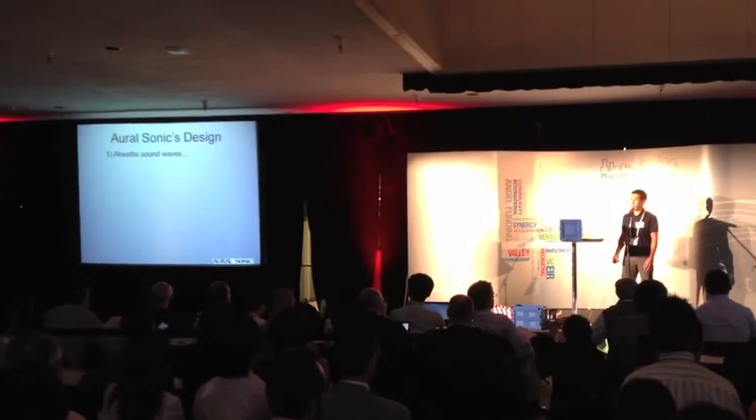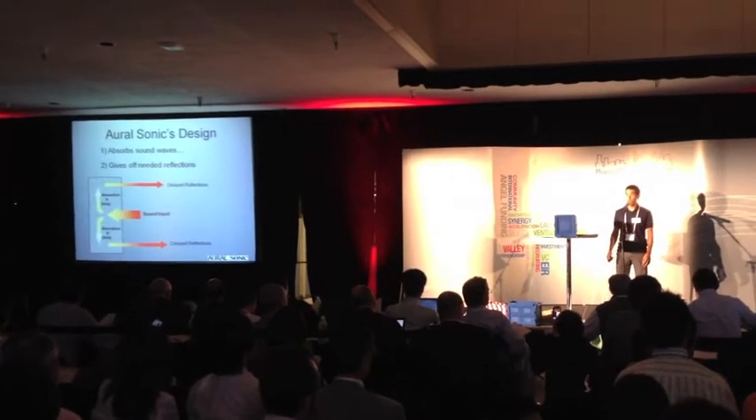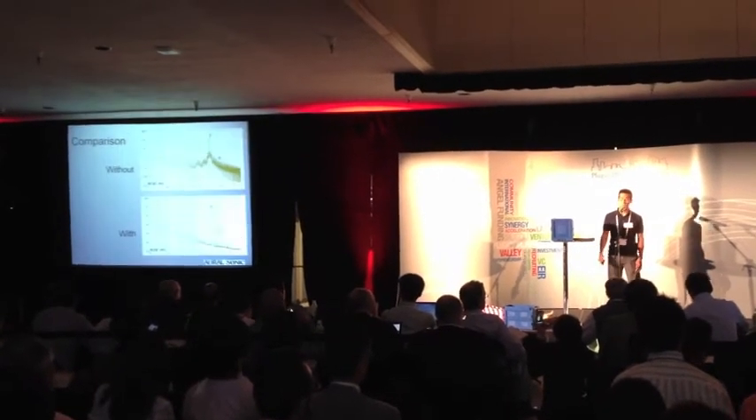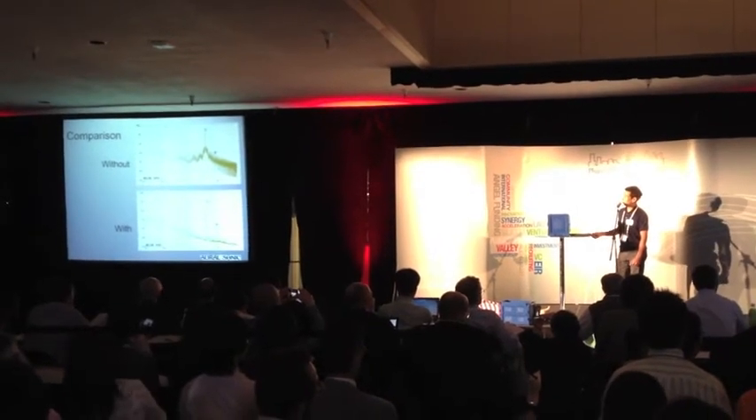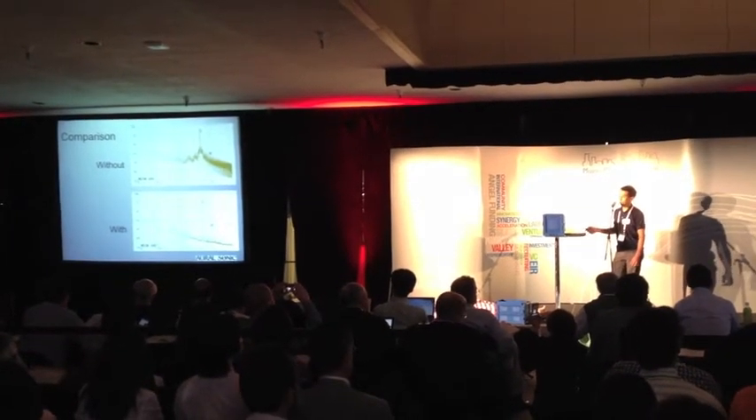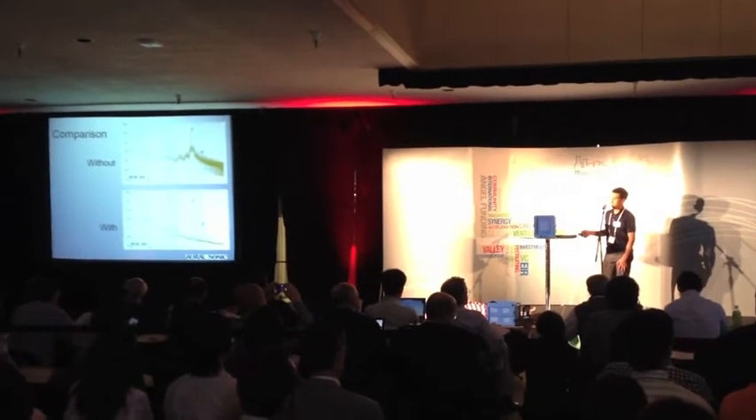OralSonic is designed not only to absorb sound waves, but also to give off needed reflections for good sound. In the above chart, a room without OralSonic has a lot of reflections, but a room with OralSonic has little reflections while the harmonics still remain.